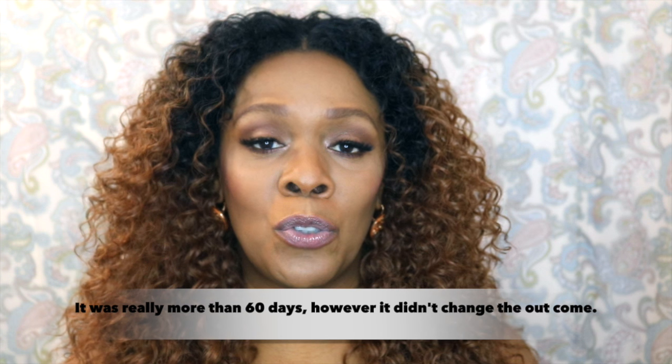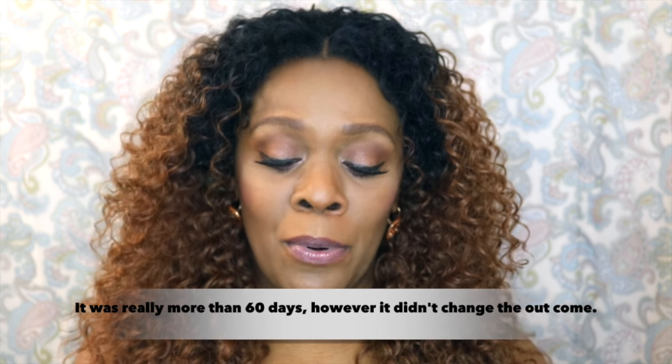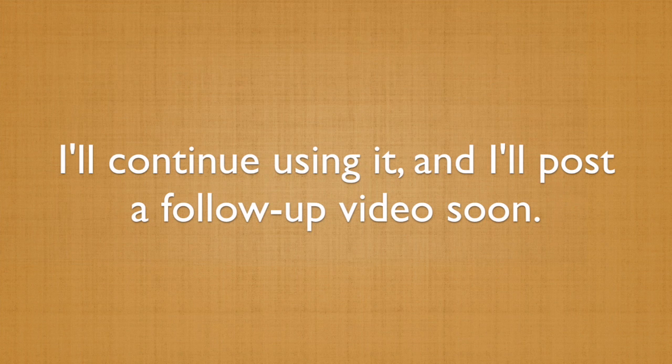I gave the 60-day try and I absolutely saw no difference in my brows. Now, this test was done on myself and these are just my results. If you've used this product and had small or great results, please let me know in the comment section below — I would be very happy to read your comments.